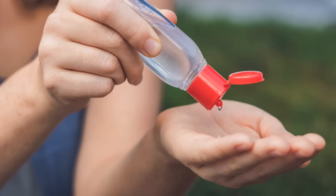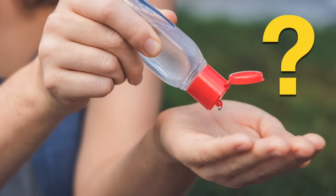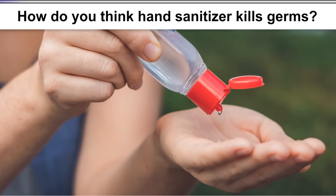Hand sanitizer is one of the ways that we can kill germs, but how does it work? How do you think hand sanitizer kills germs? Now would be a good time to pause the video and discuss. Here's a clue: think about how your hands feel after you've used it, especially if you use it a lot.